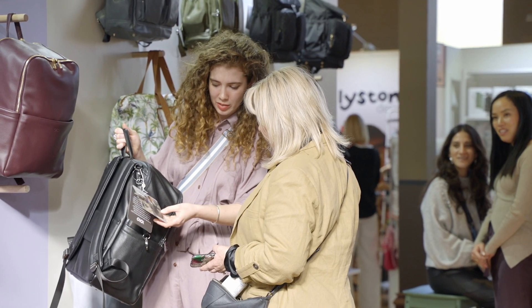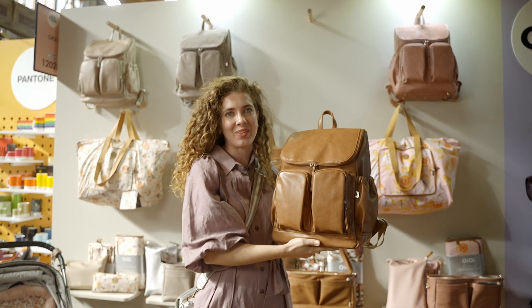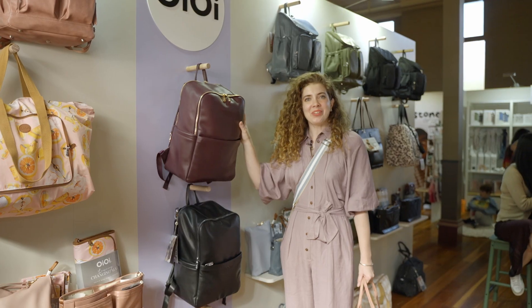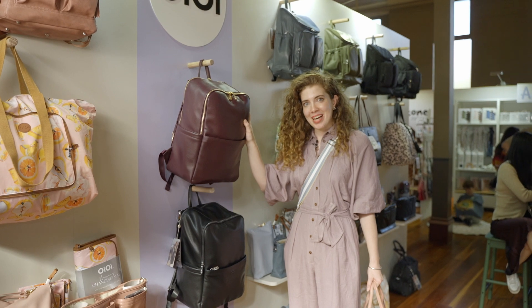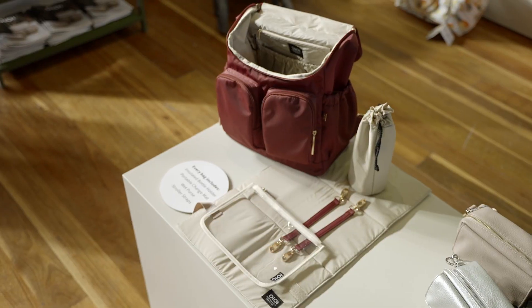So this here is our best-selling nappy bag. It's been the highest rated nappy bag the last four years in Australia, which is why it's available in so many different colour options. We've also just released a larger nappy backpack design — this is the multi-tasker with a luggage strap — and then we've got shoulder bag options as well.